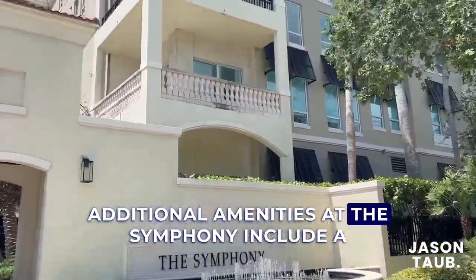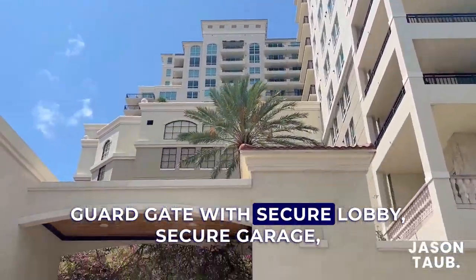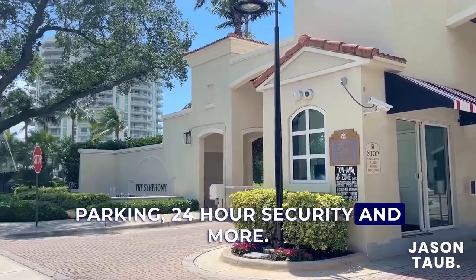Additional amenities at the Symphony include a private movie theater, humidor, a 24-hour guard gate with secure lobby, secure garage parking, 24-hour security, and more.